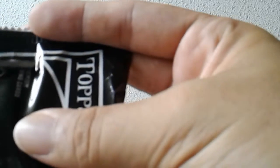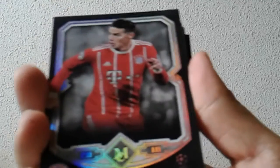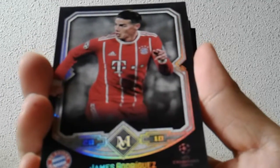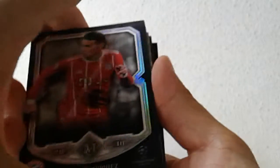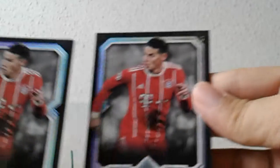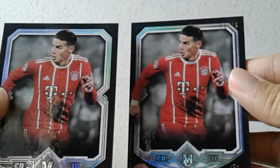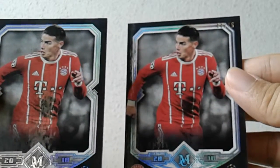One pack only — should be two autographs and a memorabilia card along with a numbered base and about three to four base cards. Already I can see a new base card hit. I'm getting both the base and the numbered parallel version of James Rodriguez in Bayern Munich colors. Of course he's on a two-season loan at Bayern Munich from Real Madrid.